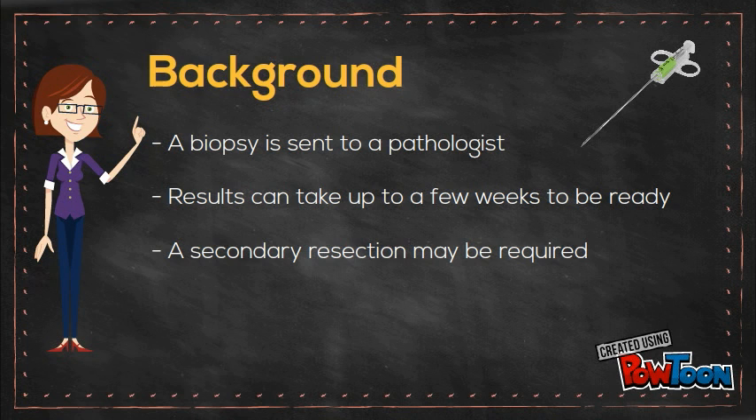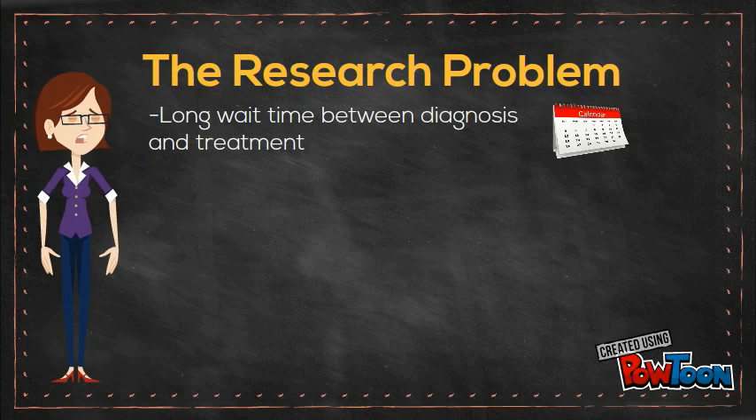The results from the biopsy can take up to a few weeks, and in many cases a second resection is needed. We need to prevent this long wait time.